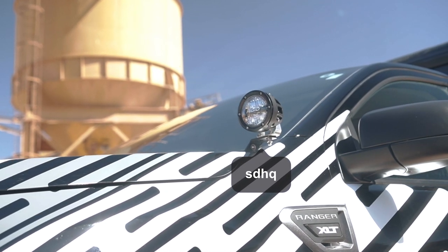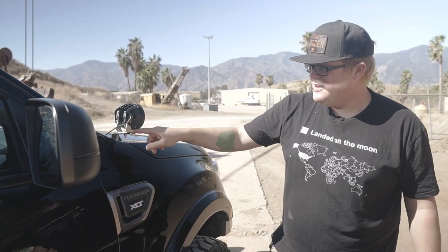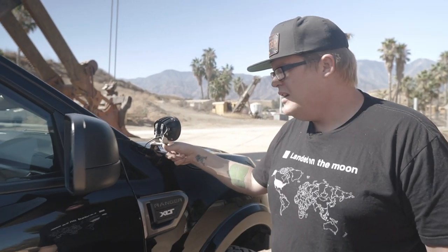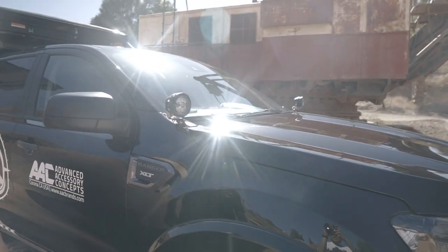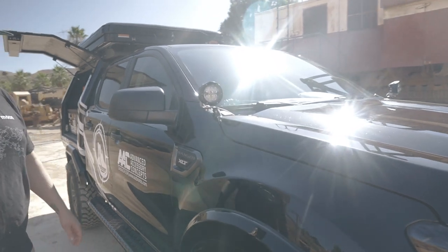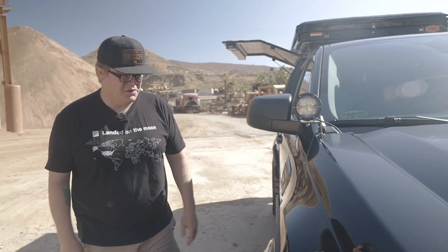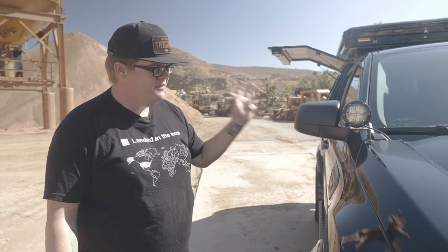As far as ditch lights go, these are on some sweet stainless brackets made by SDHQ — Super Duty Headquarters out of Gilbert, Arizona. Another cool brand and retail shop that manufactures some of their own goods. They do a lot of really cool stuff for Fords — that's where they started, Super Duty Headquarters. They also do Toyota stuff. Really good homebrew products by enthusiasts, for enthusiasts.